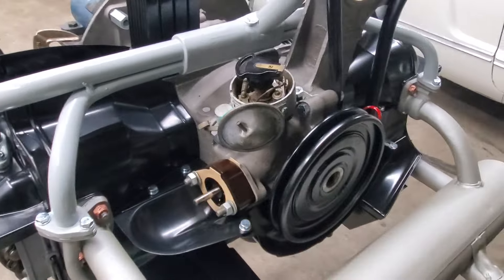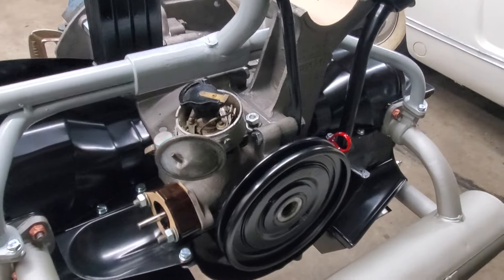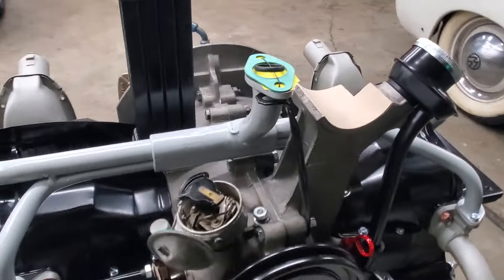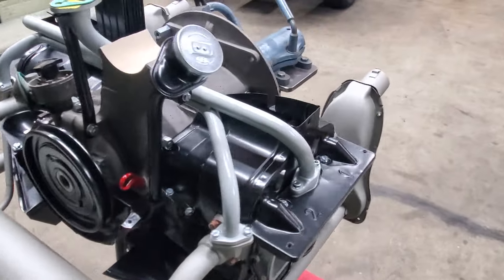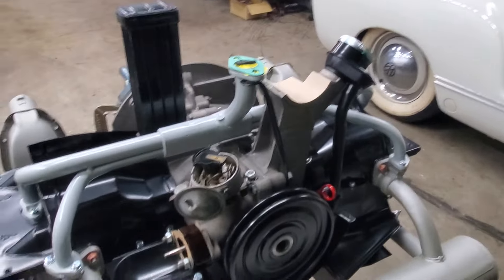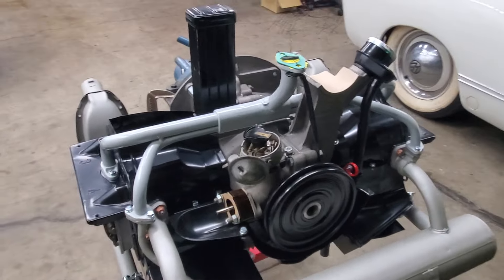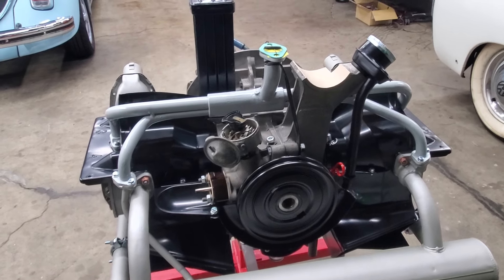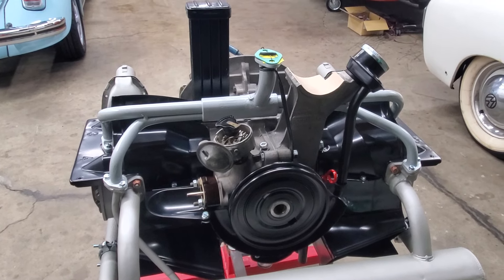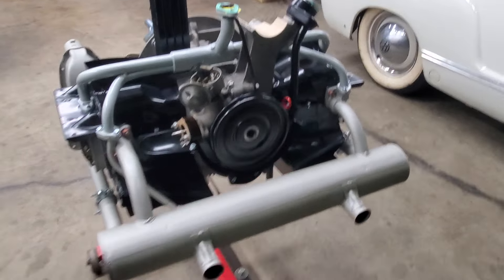Everything is super nice and correct for this motor. This is not the correct distributor — we're in the middle of restoring the correct one for it. All the right parts, all the right hardware. It'll probably be finished up in a day or two, with the possible exception of the distributor, fuel pump, and carburetor that we're waiting on parts for — namely zinc plating. We probably won't have those back till Wednesday.